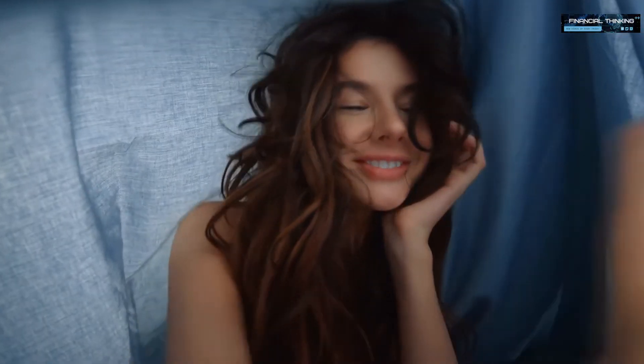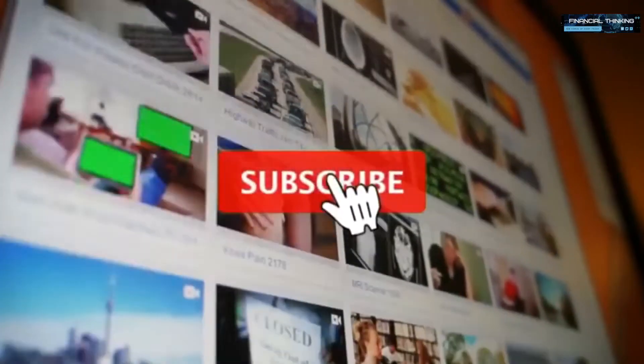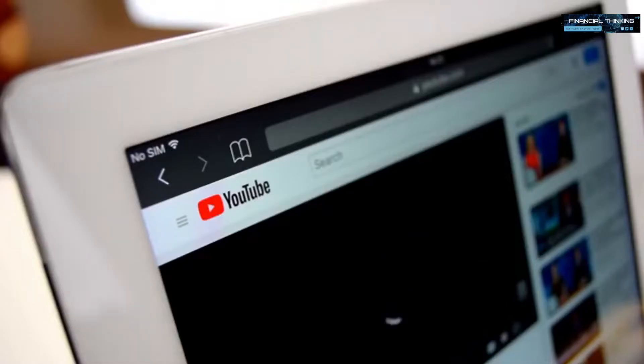Before we start, if you like this type of content and you'd like to see more, support my channel by giving this video a thumbs up. So you don't miss out on future videos, click that red subscribe button and turn on notifications. With all of that said, let's jump straight into the tutorial.